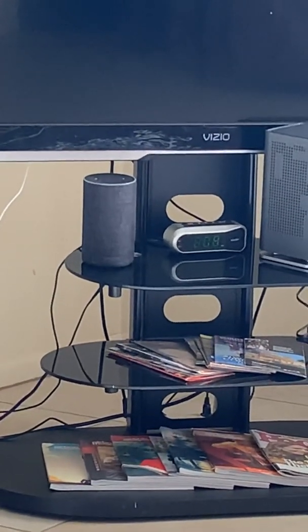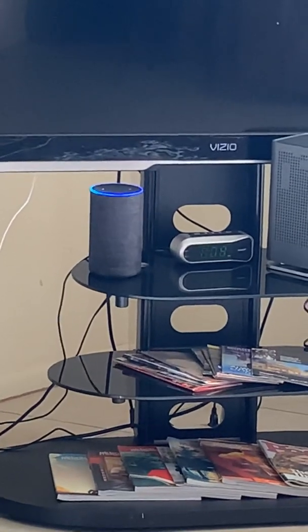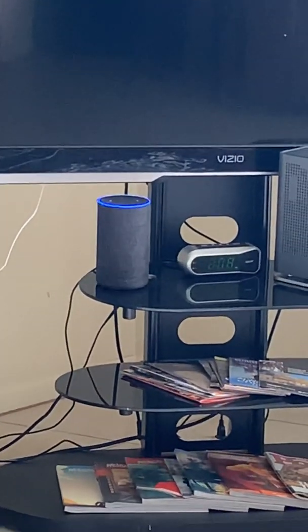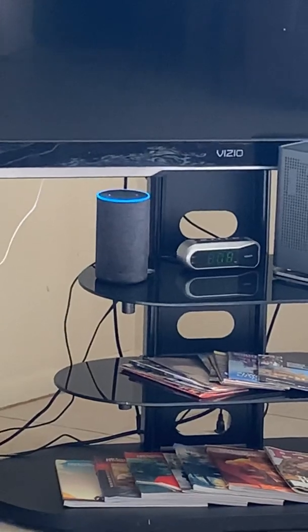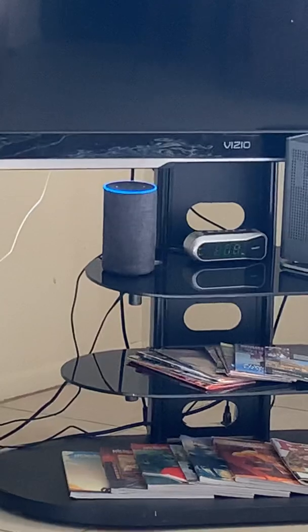Say 'Alexa' to wake her up. For example: Alexa, what's the weather for today? Right now in San Antonio it's 38 degrees Fahrenheit with clear skies and sun. Today's forecast has mostly sunny weather.